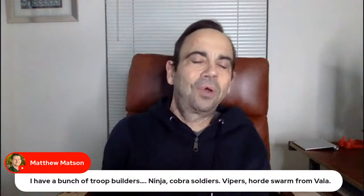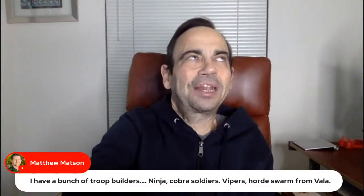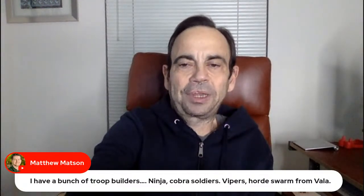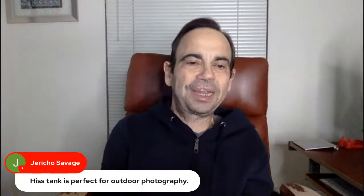The Horde Swarm — I need to get that. Jericho Savage says the Hiss Tank is perfect for outdoor photography. Man, I need to do more of that. Hopefully when spring comes in a little better I'll get outside for that.